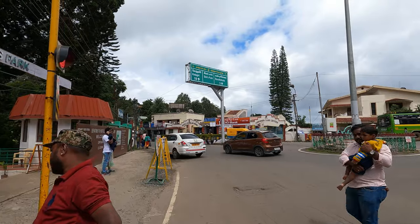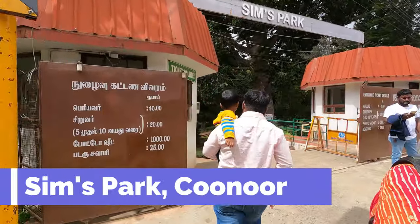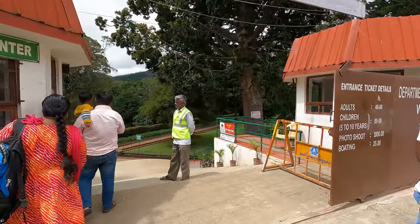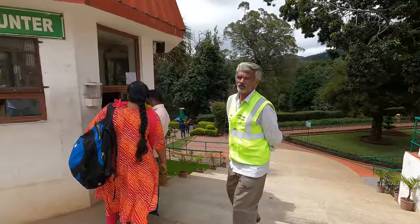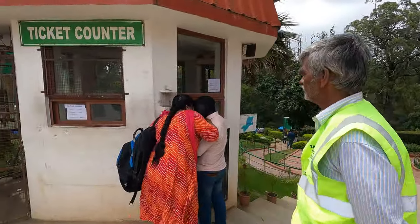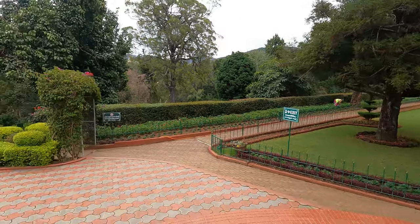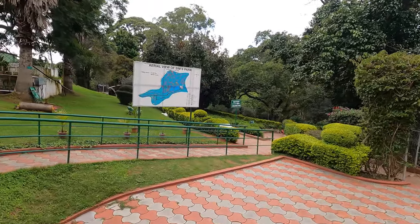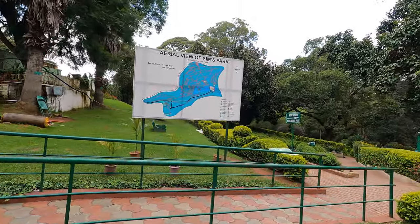Sims Park is situated in the heart of Coonoor and is renowned for its diverse collection of plants and trees. It houses numerous exotic and indigenous species including ornamental plants, flowering trees and medicinal herbs. The park is spread over an area of 12 hectares of land, beautifully landscaped with well-maintained lawns, terraced flower beds and meandering pathways.